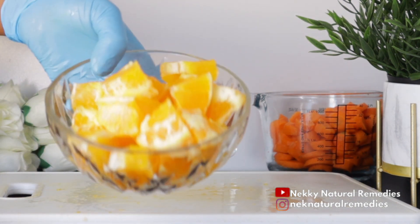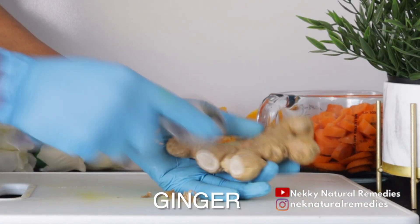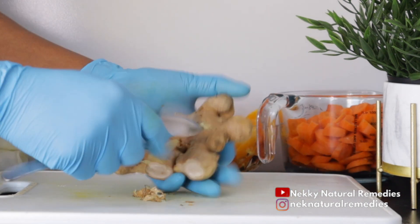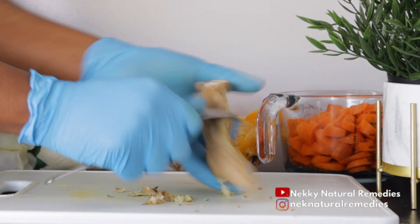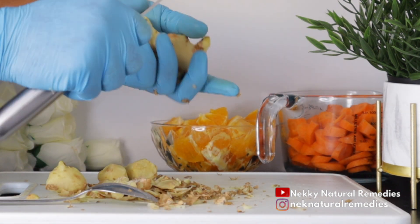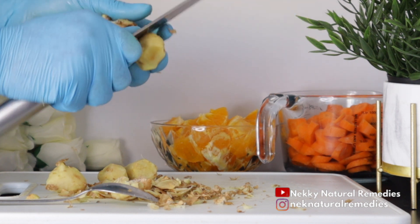After the orange, the next ingredient is ginger. This is the quantity I'm going to be needing — it might be too much for some people, but it is fine. If you find it too much, reduce it; if it's okay for you, use this quantity, and you are going to be benefiting a lot from adding ginger to your diet.